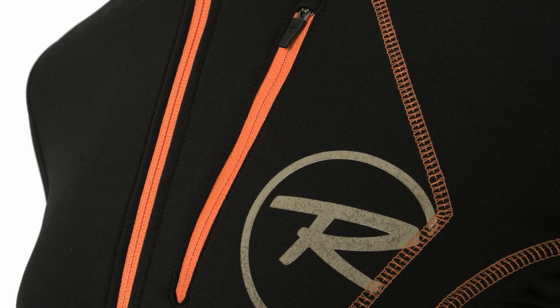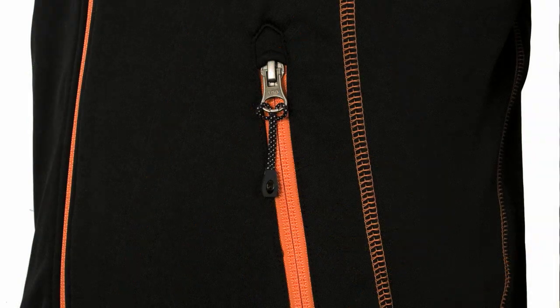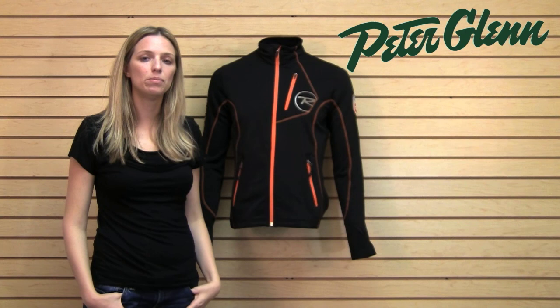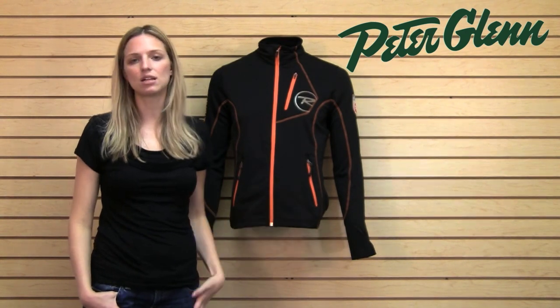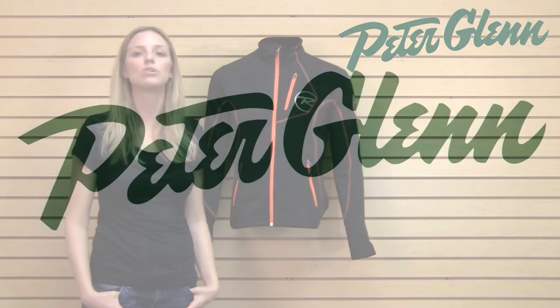The contrast stitching on this is really cool — it adds that extra bright color which is really in style. There are also two mesh pockets on the inside that you can just slip stuff into, providing extra storage that's easy to get in and out of.